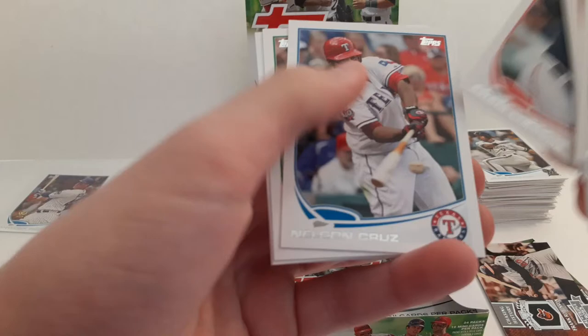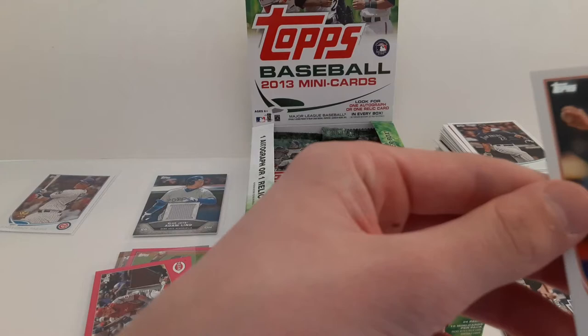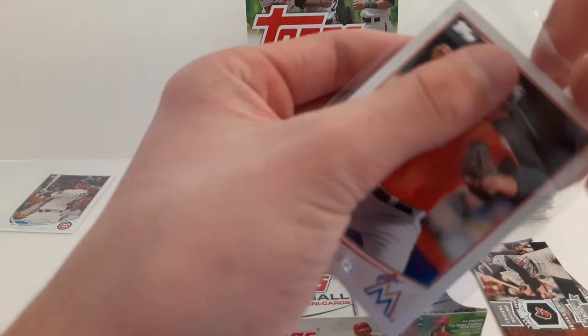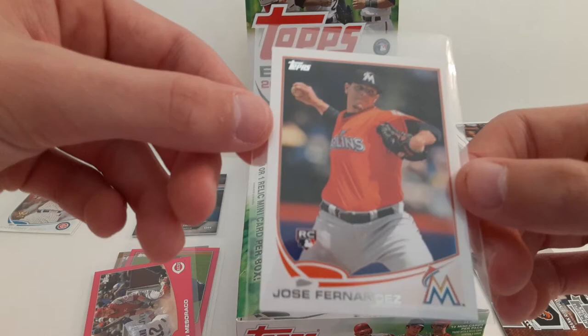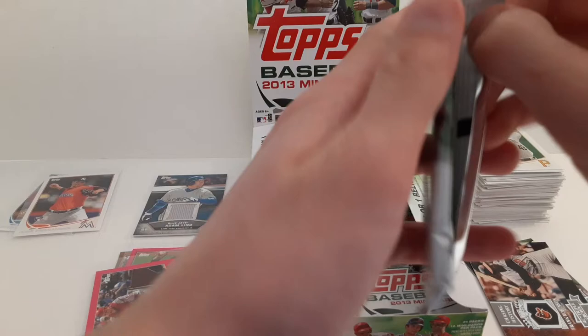Tyler Cloyd rookie card. Jason Grilli. Ryan Vogelsong. Adam LaRoche. Nelson Cruz. Grant Balfour. Jose Fernandez rookie card — that's a good card, Jose Fernandez rookie card. Jeff Locke and Brett Gardner.